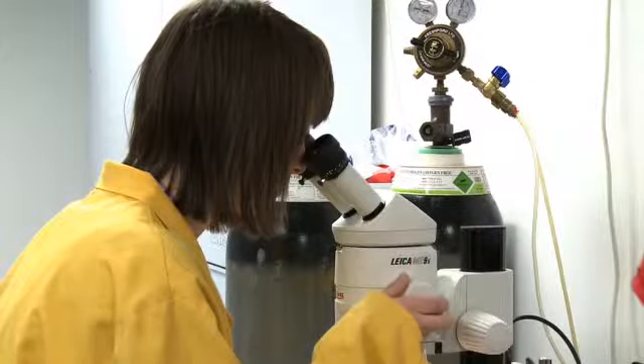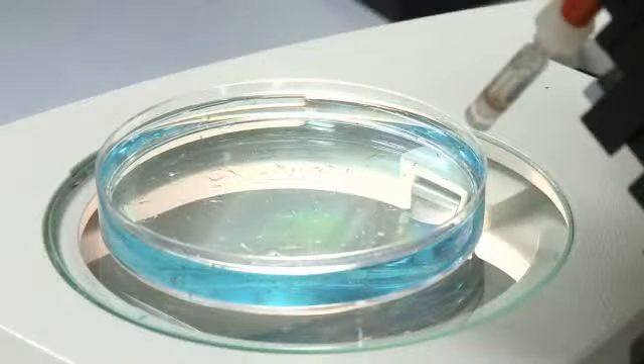Imogen Biotech's primary focus is delivering a first-class high-content screening service to industry and academics. We believe that high-content screening offers many advantages over more traditional screening approaches.